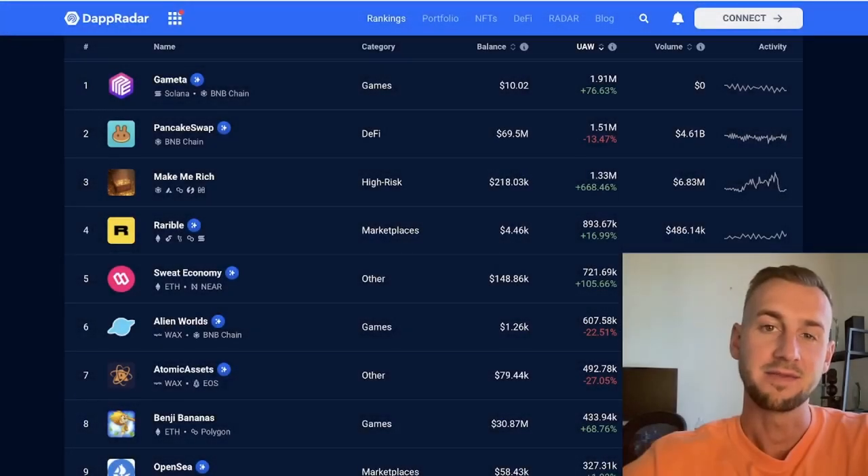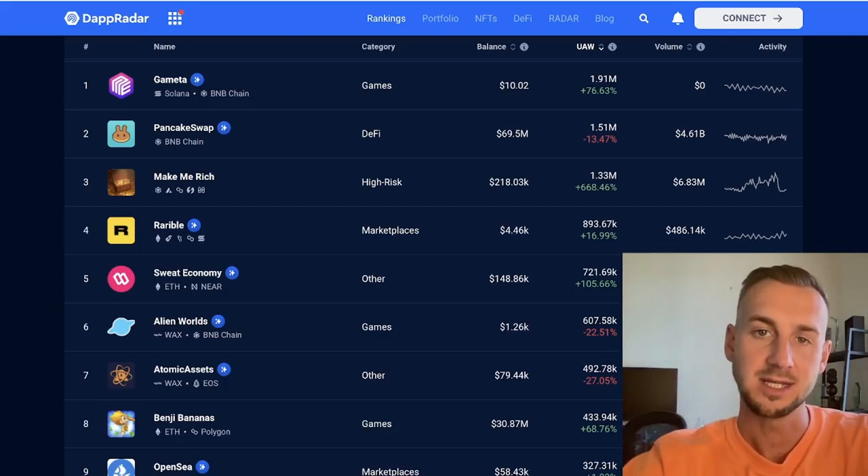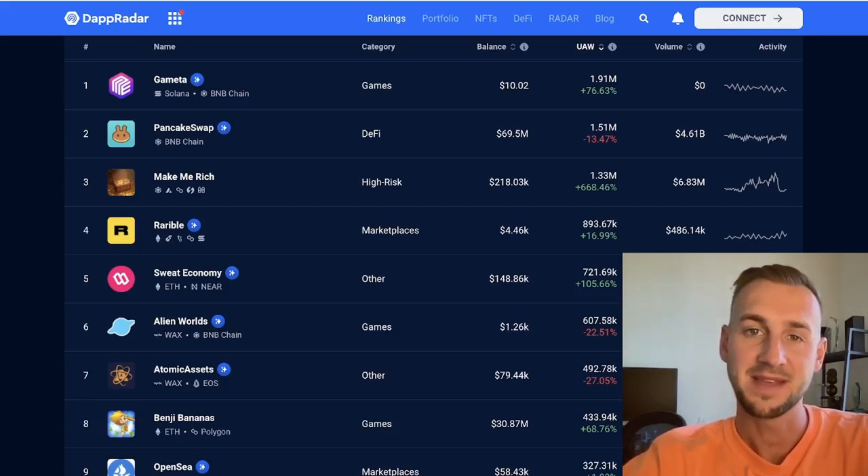In today's video we're taking a look at the five most used crypto apps right now, seeing exactly what is trending and in what categories we can expect to see real follow-through with crypto adoption in the coming years. This is a good litmus test to see exactly what is attracting users and being sticky in terms of their attention. For this video we're using the data supplied by DappRadar.